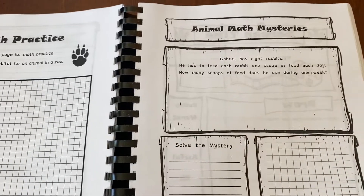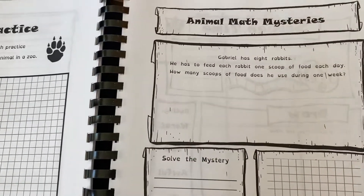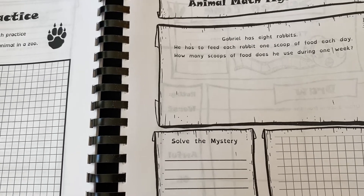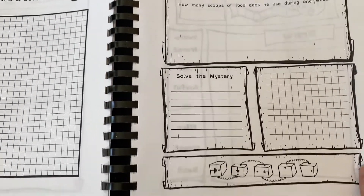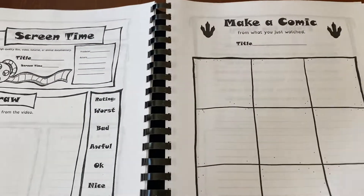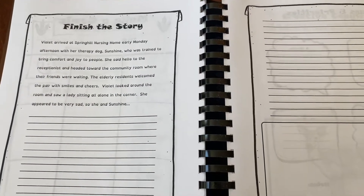Math practice — animal math mysteries. These are really neat. Gabriel has eight rabbits. He has to feed each rabbit one scoop of food each day. How many scoops of food does he use during one week? Solve the mystery. And then we get to watch and make a comic and finish the story.